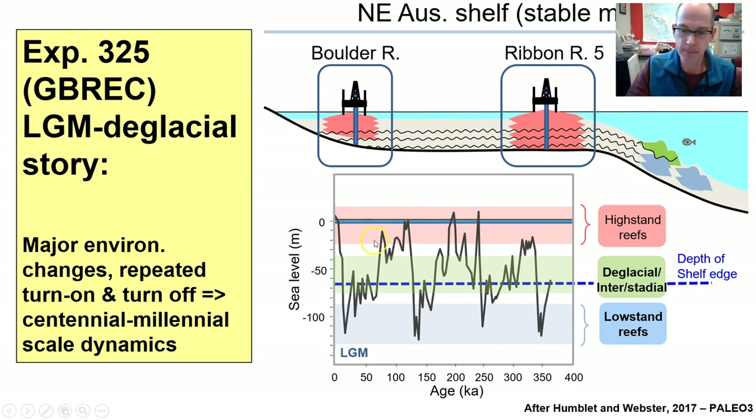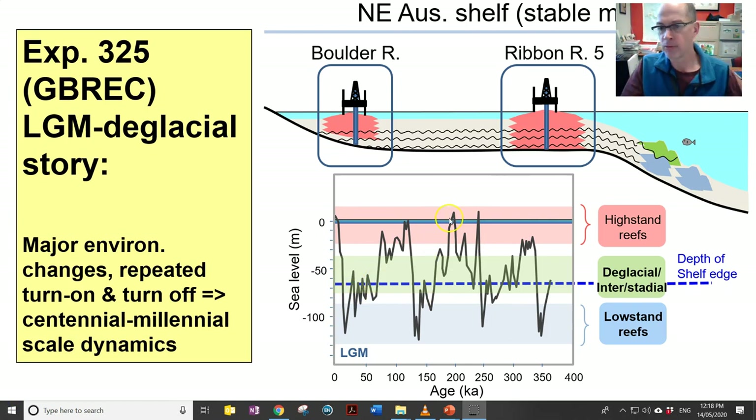You can see sea level going up and down, and in that time the reef has been turning on and turning off. Much of what we know about how the Great Barrier Reef has grown has come from drilling through the tops of the reef system. As a result, we have a record of how reefs grew during these successive high-stand periods, but very little understanding of how reefs grew during lower sea level positions. This is a really important period because it's a period of rapid sea level and associated environmental changes.